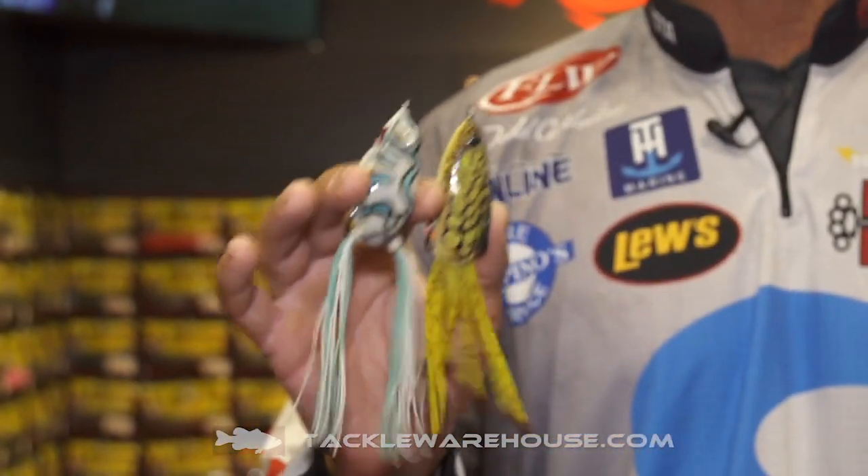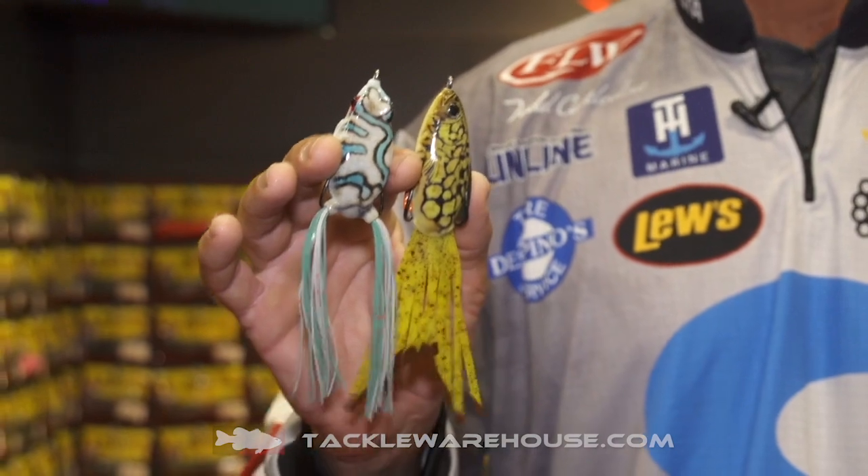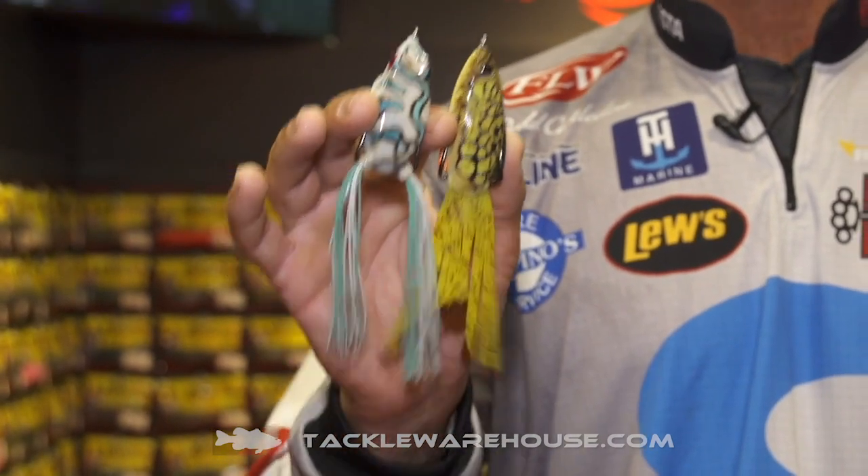It took a couple years to develop this, but basically what we did is we got brand new colors — we got pictures, real-life pictures of real-life fish, and we figured out how to put them on a soft body.